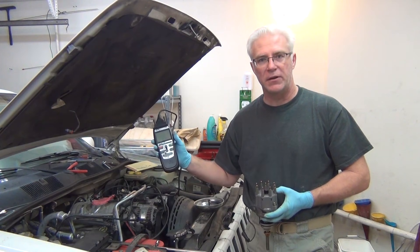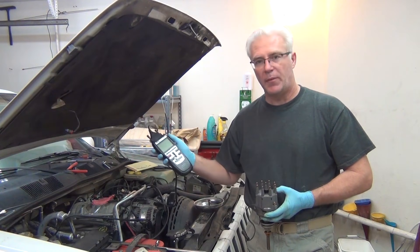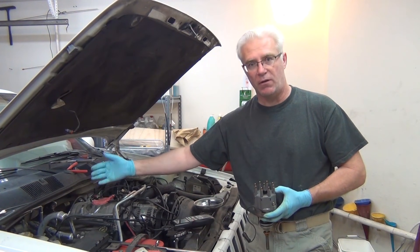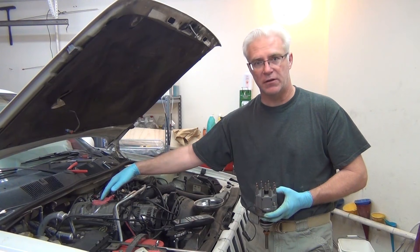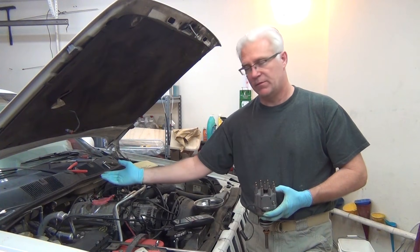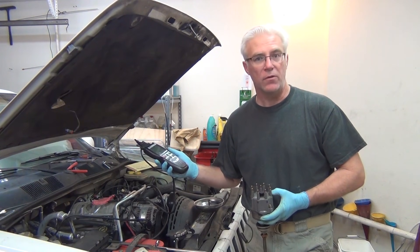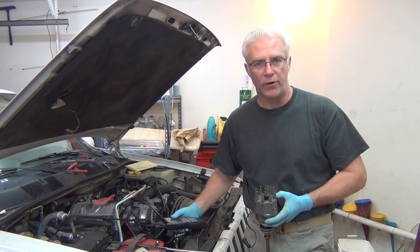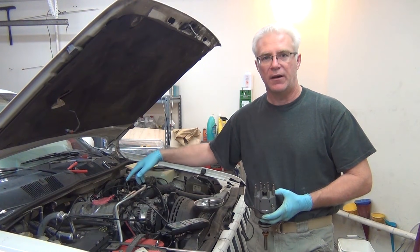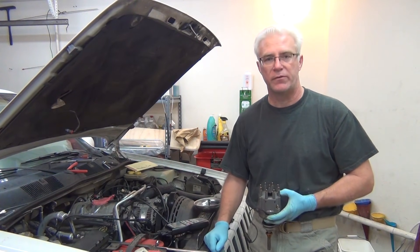I pulled out my reader which does onboard diagnostics 1 or 2, and of course this Jeep is OBD1. I plug it into the computer, which in a '94 Jeep Grand Cherokee is right up here at the firewall inside the engine compartment, right beside the PCM — the power control module. There's a connector down there that this hooks into. As soon as I plugged it in, it said I have one code: code 54. Code 54 means cam sensor pickup problem. That means the computer doesn't know where the cam is, so it doesn't know when to do the fuel injection. This is a port fuel injected vehicle.